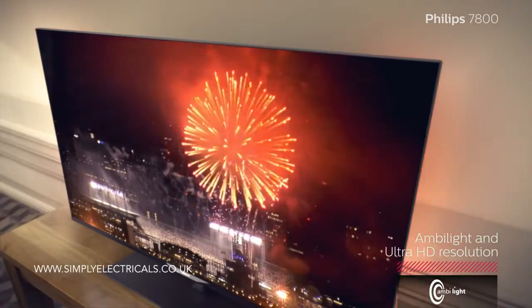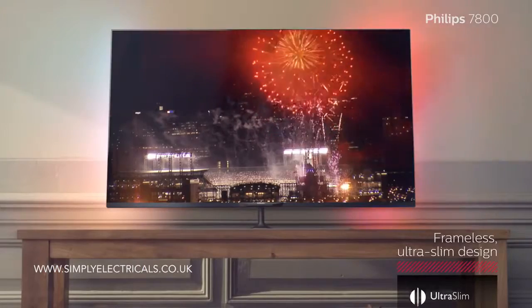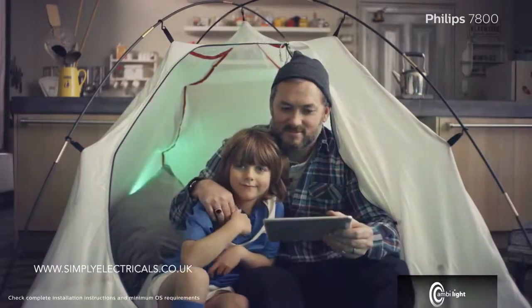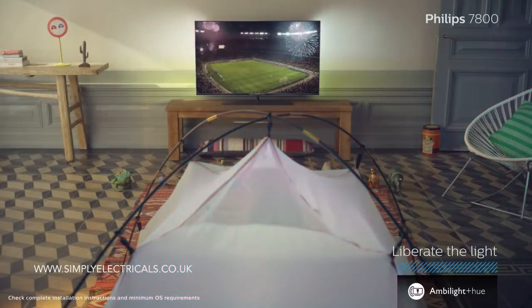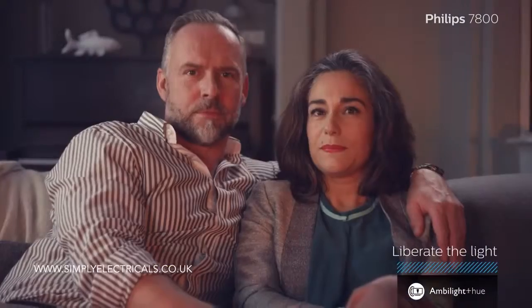Ambilight, Ultra HD resolution, and a borderless edge take watching TV beyond the ordinary. Jet loves the Ambilight, especially together with Hue lights, as do Sarah and Claire, and of course the Sheldons.